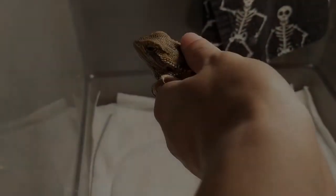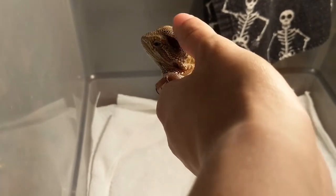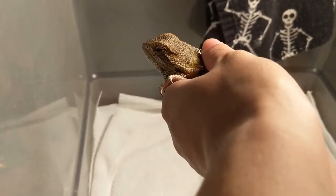Hello everyone, Reptifin here. Today I just rescued this four-month-old bearded dragon.